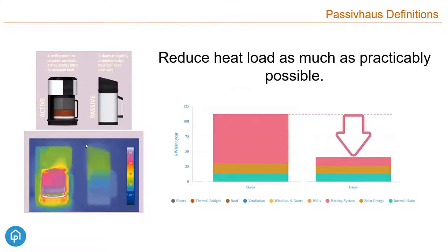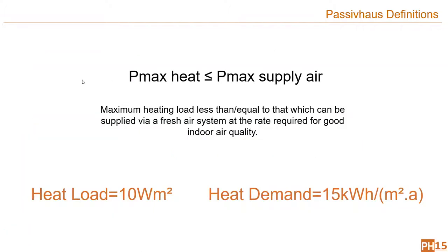Passive House is underpinned by the idea that we are in a world of finite resources — the cheapest energy and cheapest carbon mitigation is the energy and carbon you don't use. Just like the first principle of the sustainable hierarchy to reduce, the Passive House Institute puts it: efficiency is the first renewable. Reducing heat losses as far as practicable reaches the point where the maximum heat load can be met through the air supply — translating to a heat load of 10 watts per metre squared and a heat demand of 15 kWh per metre squared per annum.